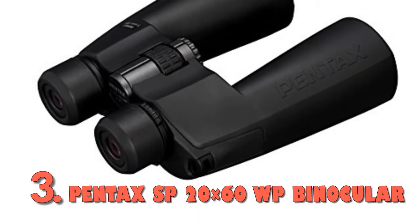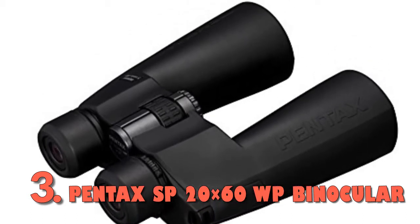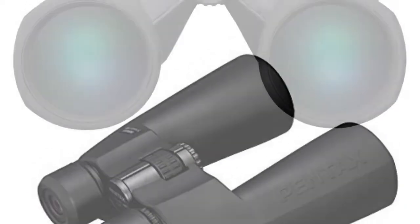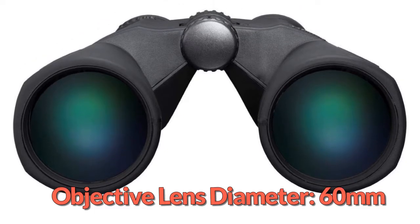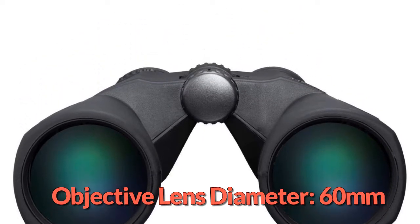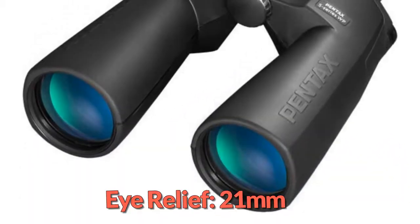At number 3: the Pentax SP20x60 WP Binocular. This binocular comes with a large objective lens that enables sufficient light gathering, making it capable of bright, clear images even in low light. In addition, it has lenses with a multi-layer coating to improve light transmission to its maximum capacity for vivid colors at top magnification levels. This is a decent binocular to have, especially for low-light conditions.